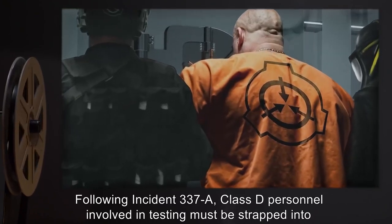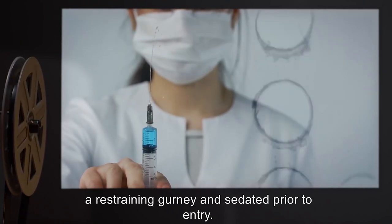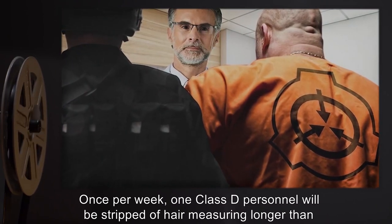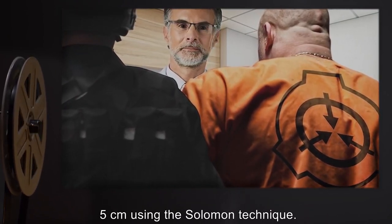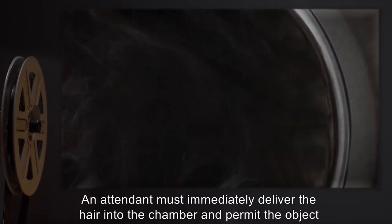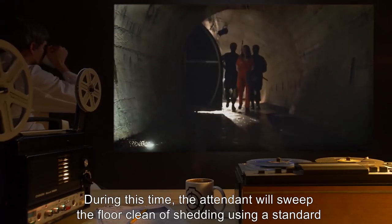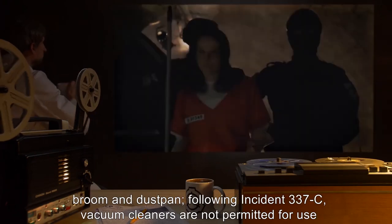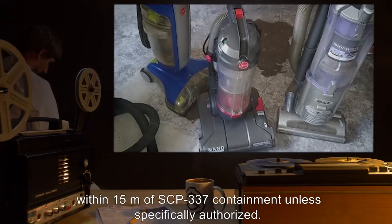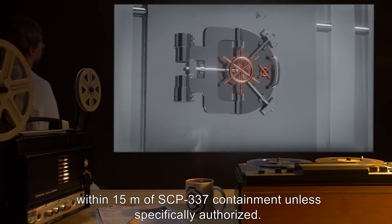Following Incident 337-A, Class D personnel involved in testing must be strapped into a restraining gurney and sedated prior to entry. Once per week, one Class D personnel will be stripped of hair measuring longer than 5 centimeters using the Solomon technique. An attendant must immediately deliver the hair into the chamber and permit the object to feed. During this time, the attendant will sweep the floor clean of shedding using a standard broom and dustpan. Following Incident 337-C, vacuum cleaners are not permitted for use within 15 meters of SCP-337 containment unless specifically authorized.